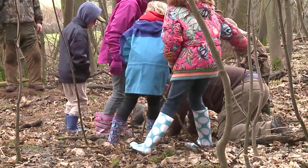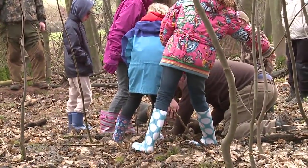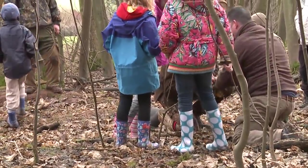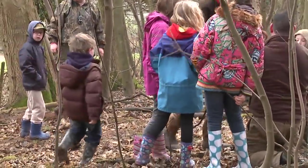Eventually there's success and everyone gathers round. But it is only a baby rabbit, and for the sake of the small children present, it is set free.